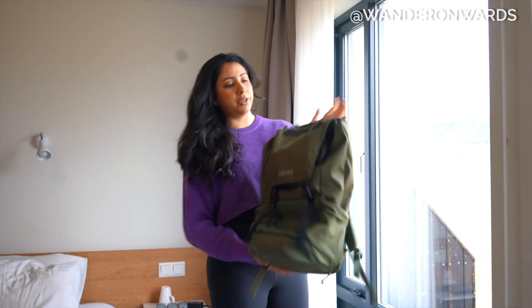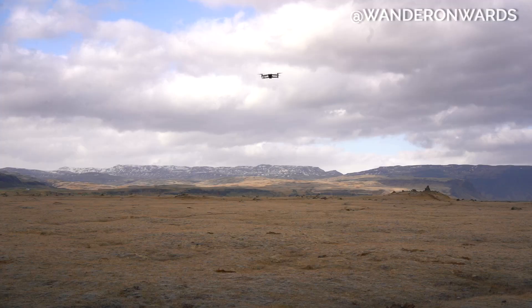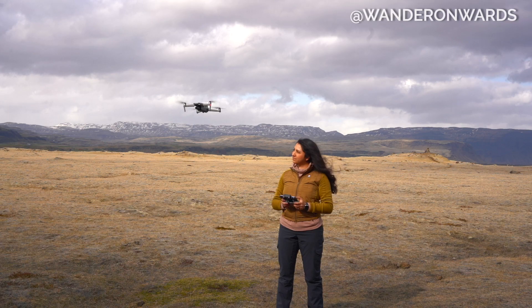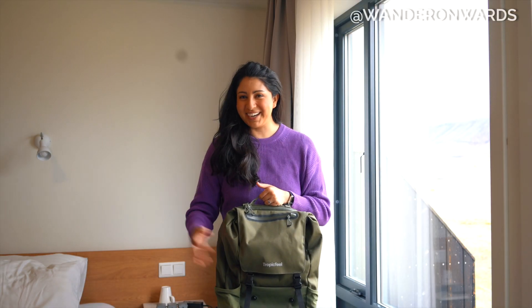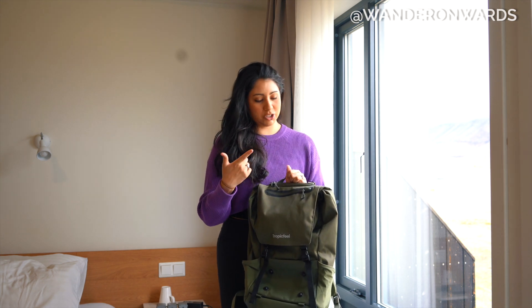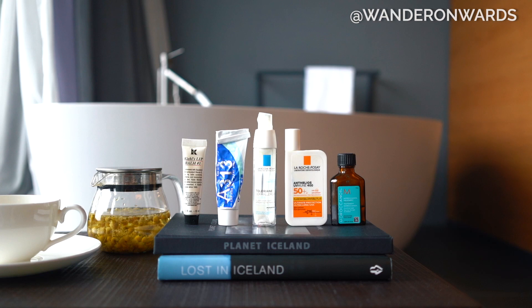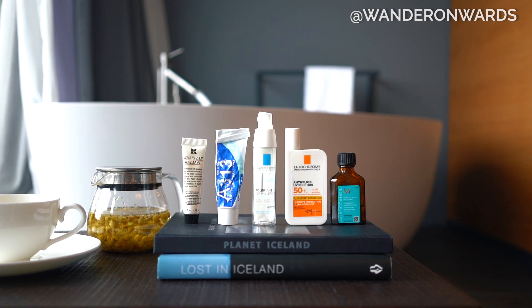My second workhorse of the trip is the Tropic Feel backpack. It's pretty big. I used it to bring my drone, drone remote, three batteries, my Sony A7 Mark III camera, two lenses, two mics, and it also held my tripod — both the mini one and the large one — with still space for my makeup, headphones, and toiletries. It's really a fantastic purchase.